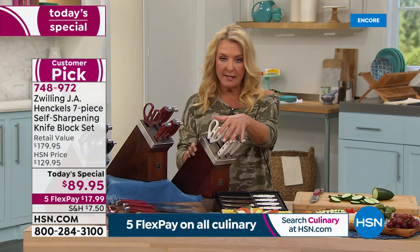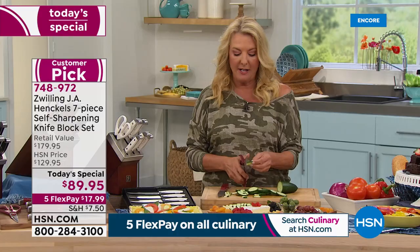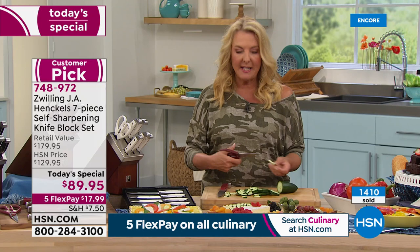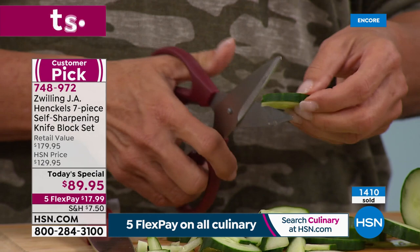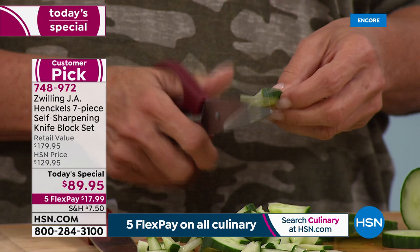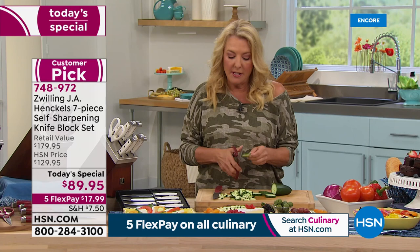If you want to save 40%, grab our HSN card. If you've never owned or used it before, apply and if you're approved you get 40% off that very first item. So if you get the card and order the today's special, your price is now about $49.95 — cuts your price basically in half. Also, the kitchen shears that come with it have that Henkel quality. They're so well balanced. I love using kitchen shears — for things like cutting salad into little pieces, I'd much rather use shears than a knife.